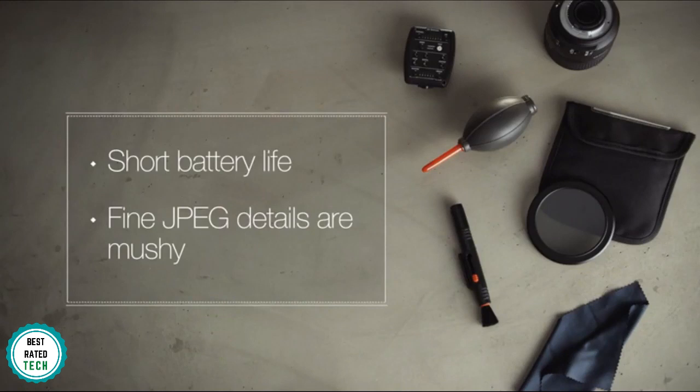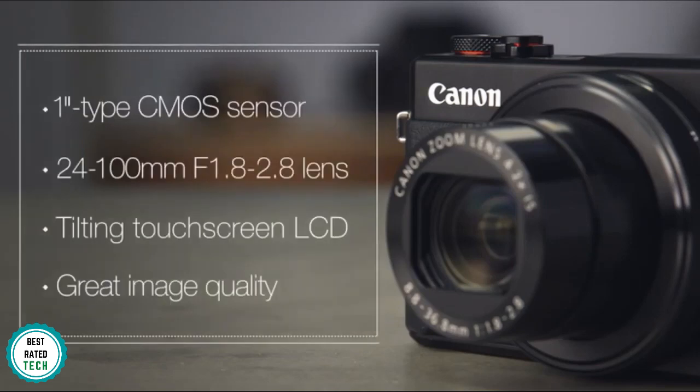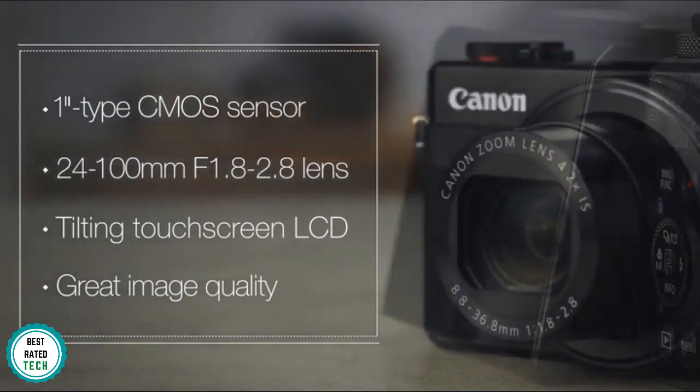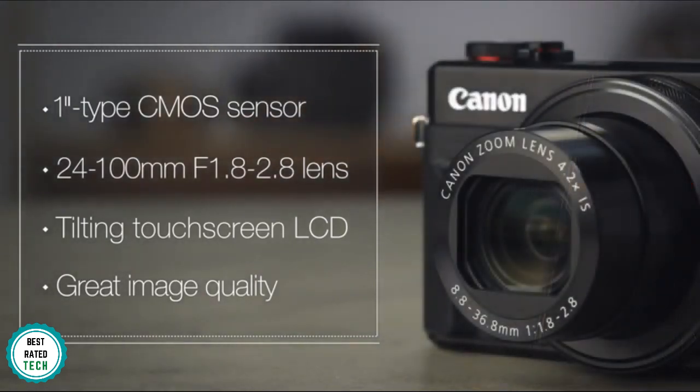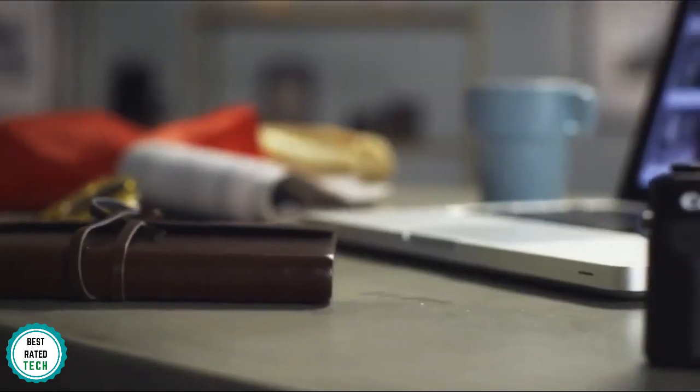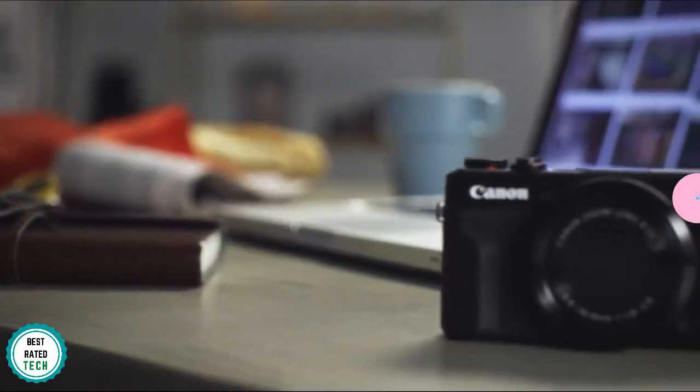The 4.2x 1.8-2.8 optical zoom lens lets you maximize the content in your frame with swift precision. The camera can record up to 1080p full HD videos at 60 frames per second. 4K video is not supported, but that's not needed in a point-and-shoot camera. If you need 4K in a point-and-shoot, check out the Panasonic Lumix FZ80 on our list. You also get built-in NFC and Wi-Fi, allowing you to share videos seamlessly and control the camera remotely through your mobile phone.